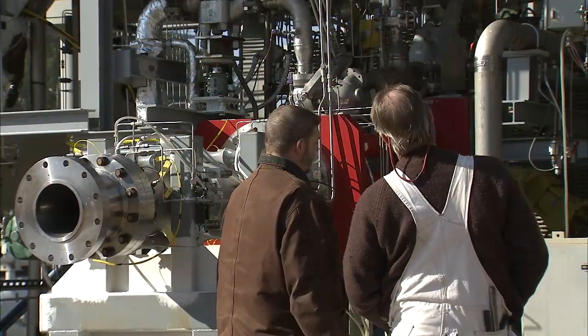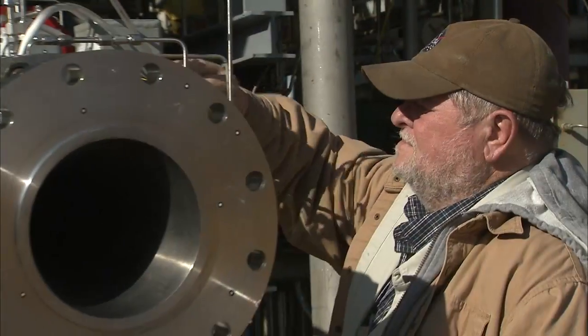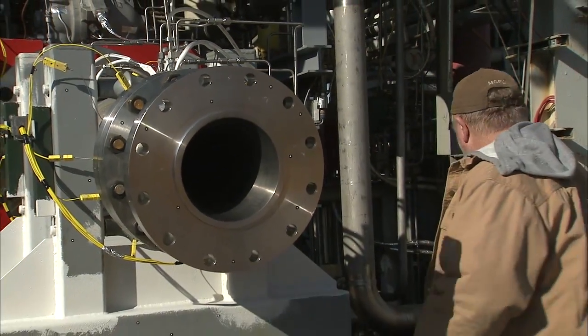The data that we're going to collect from our F-1 gas generator test program we'll be able to share with the U.S. aerospace industry to develop engines like this in the future.